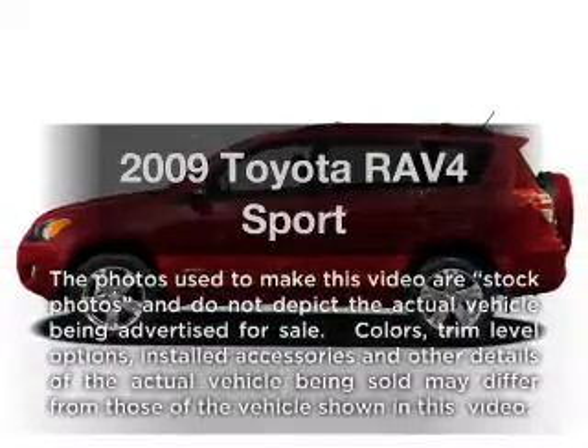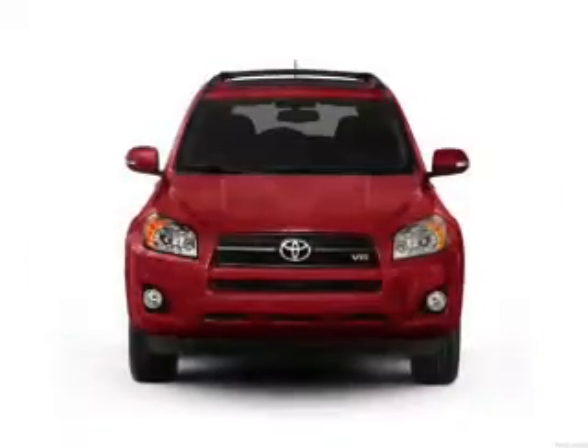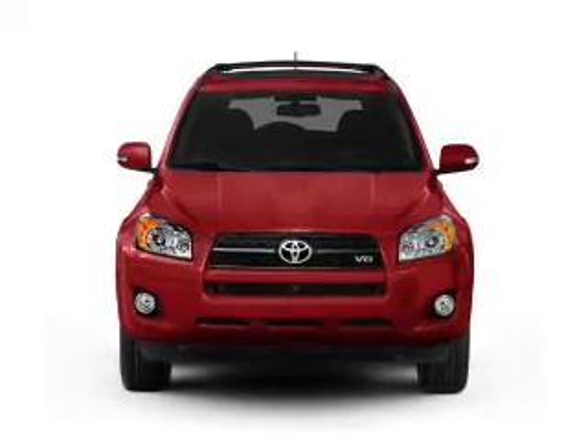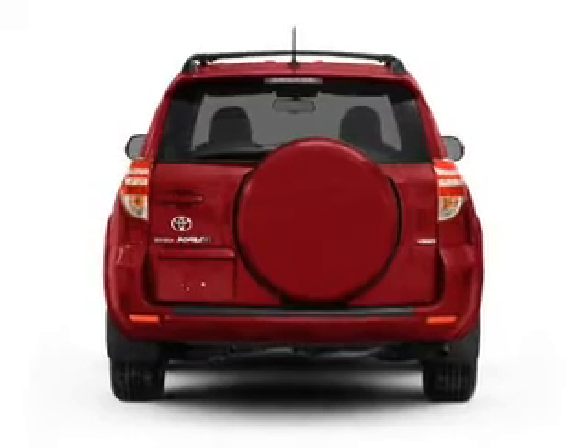Imagine yourself in this 2009 Toyota RAV4. If you're looking for an automobile with great attributes, look no further. With a solid 6-cylinder engine that responds smoothly to its 5-speed automatic transmission.